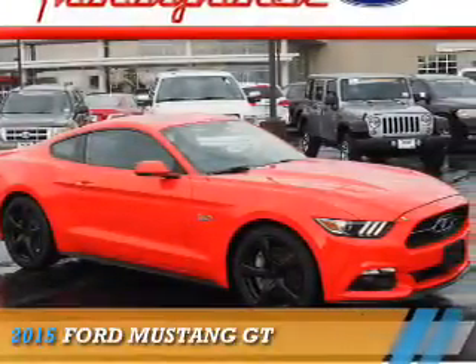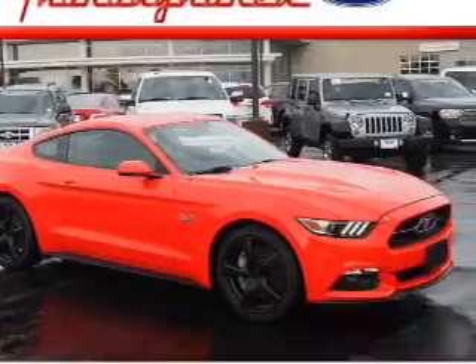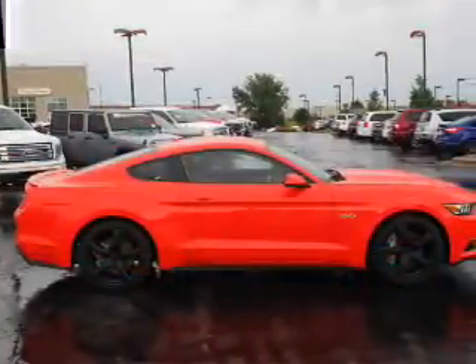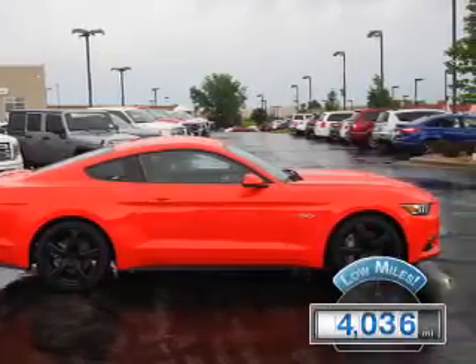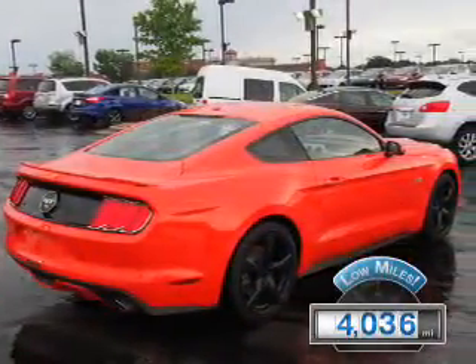Presenting the 2015 Ford Mustang. It's powered by rear-wheel drive, a 5-liter, 8-cylinder engine. With fewer than 5,000 miles, this vehicle is like new.